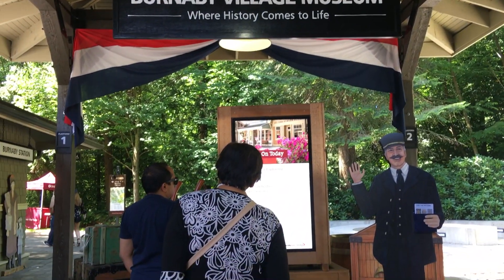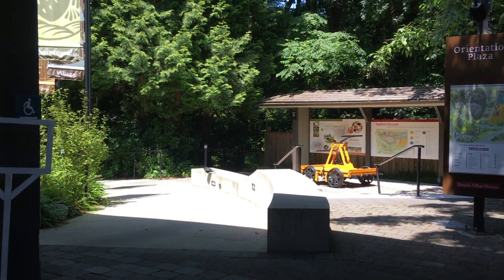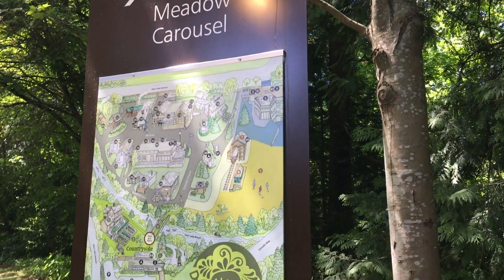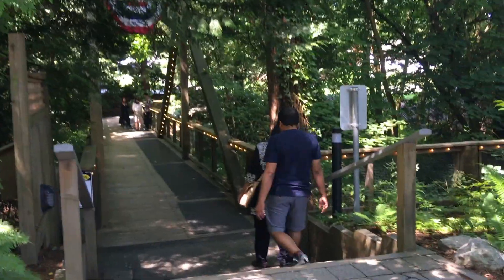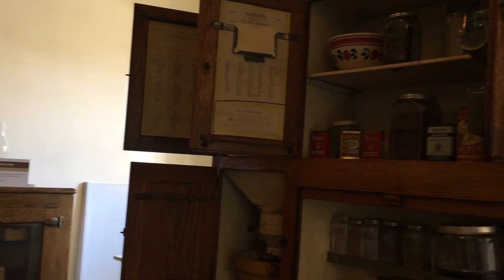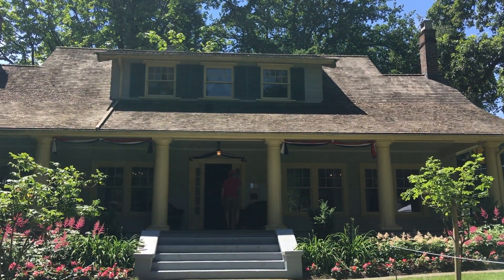We're heading to the Burnaby Village Museum today where history comes to life. You can visit with your entire family — it's great for everyone. As an adult I really enjoy it as well because I really like the access to a historical village where I can learn more about how Canada and this part of the country was during the 1920s. This is a 1920s village.